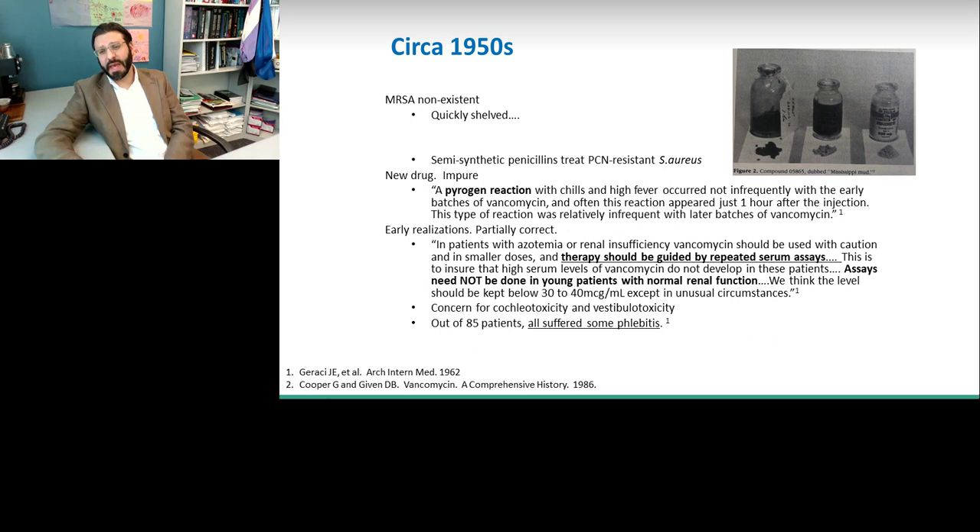When vancomycin first came out in the 1950s and early 1960s, there was this pyrogen reaction, thought to be secondary to the unpurified product. Some of these very early studies were excellent — in 1962, there was a report that in patients with azotemia or renal insufficiency, vancomycin should be used with caution and that therapy should be guided by repeated serum assays. Back in 1962, they were promoting the use of vancomycin very similarly to the way it is being promoted today. They said that if patients were young and healthy, they did not think assays to monitor concentrations would be necessary except in unusual circumstances.